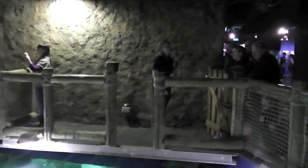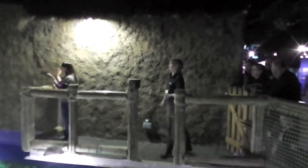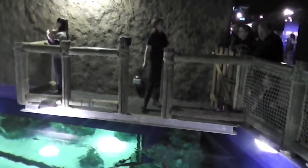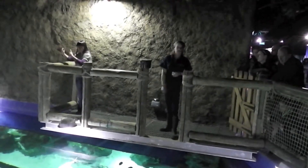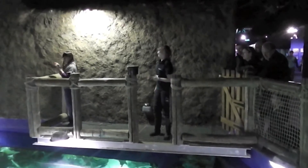Hey, hi everybody, welcome to Bristol Aquarium. Hopefully you're having a really good day so far. My name is Liz and I'm one of the keepers here, so I work with the fish and the tanks and the rest of the animals as well. What I'm going to be doing for you is talking to you all about the sharks that we've got in our tank and sharks in general as well.